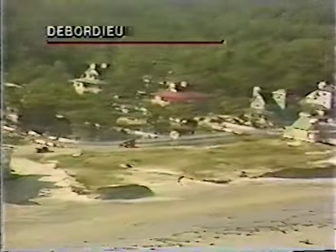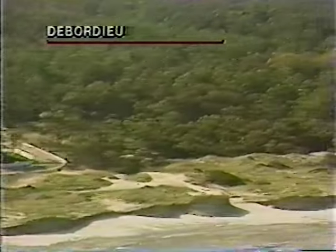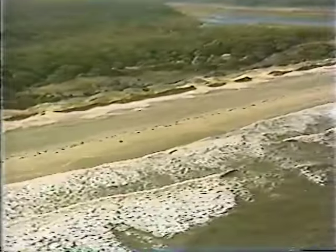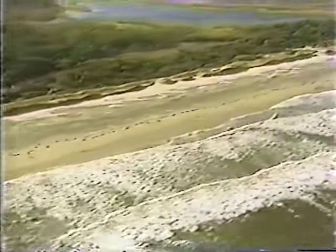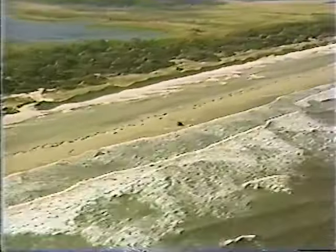You can see pretty extensive flooding in the interior of Depardieu here. You can see the tremendous scarps where they cut away dunes. These were giant dunes in front, and they've been scarped extensively by the storm. They've been eroded away — we call it the scarp, where the face of that dune is now exposed.